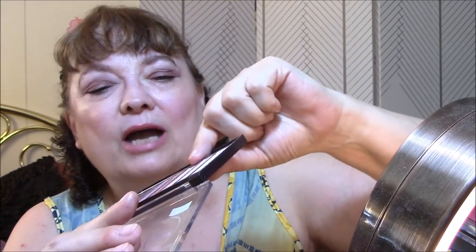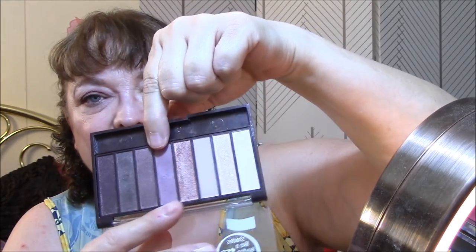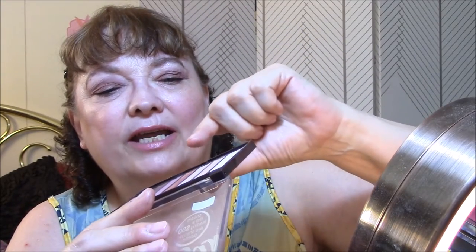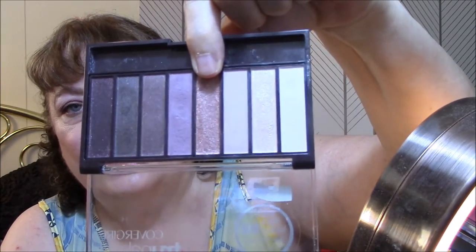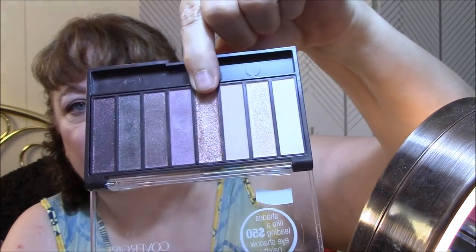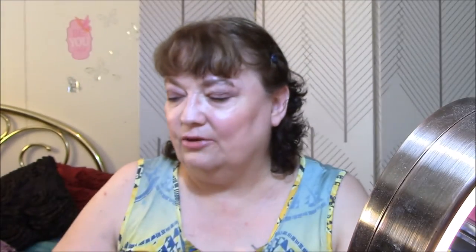So I went to this one as my transition, and I'm wearing this as my eyeshadow today. I will use this palette three days and the other one three days because there's no way I could get six different looks out of one palette.